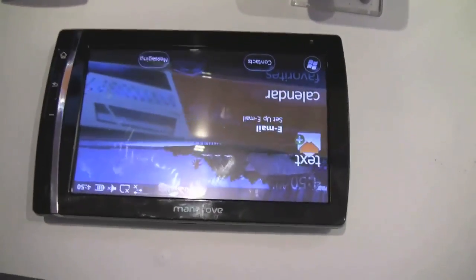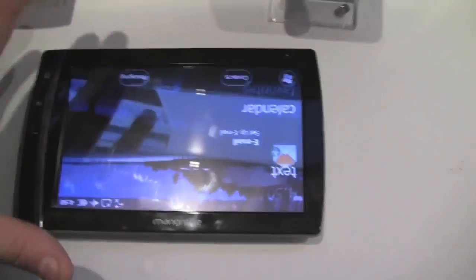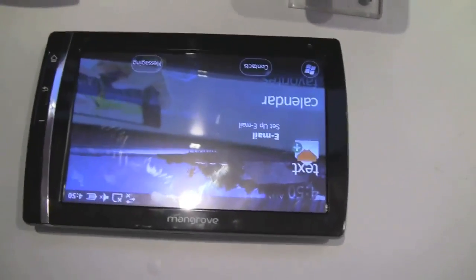That's a new form factor — well, actually it's not a new form factor. We would see lots of these tablets in 2010. But that's the Mangrove, and that's the one running on Qualcomm Snapdragon.